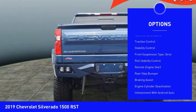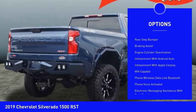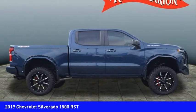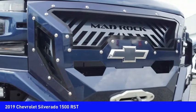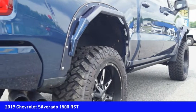with safety reverse, cargo bed light LED, active grille shutters, traction control, stability control, front suspension struts, roll stability control, remote engine start, rear step bumper, braking assist. This beauty will make even your house keys jealous — drive it today.